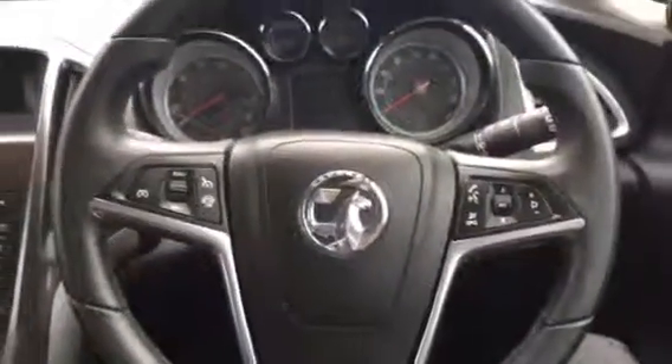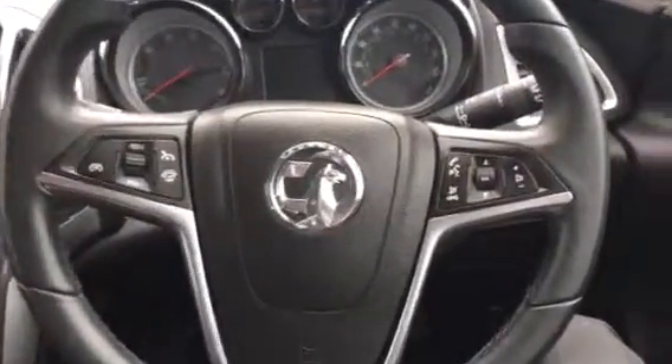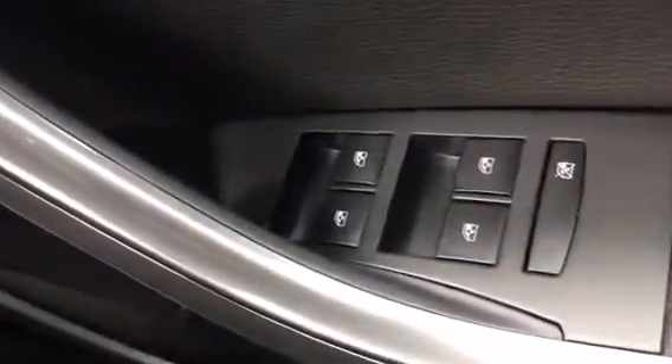We have an adjustable steering column with cruise control and audio mounted controls, electric door mirrors, and front and rear electric windows.